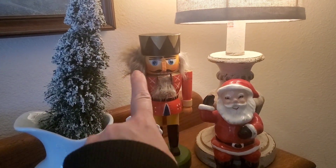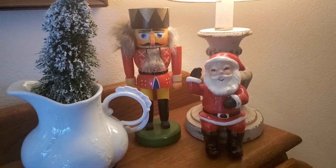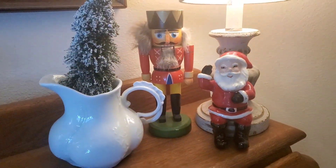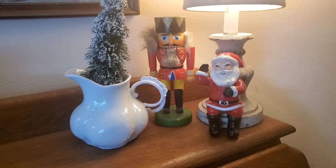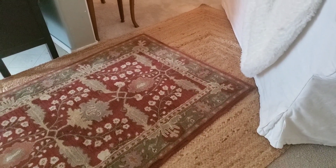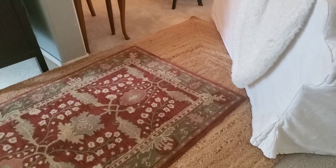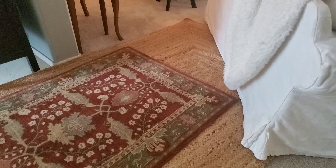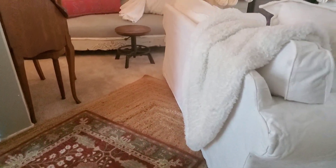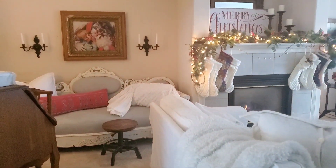I love how vintage it looks. On top of this desk I put this cute little guy — this is actually real mink fur. And here is the Santa Claus that I got at an antique store recently, and I stuck a tree inside. On the floor here I have a red and green rug I found at a secondhand store.